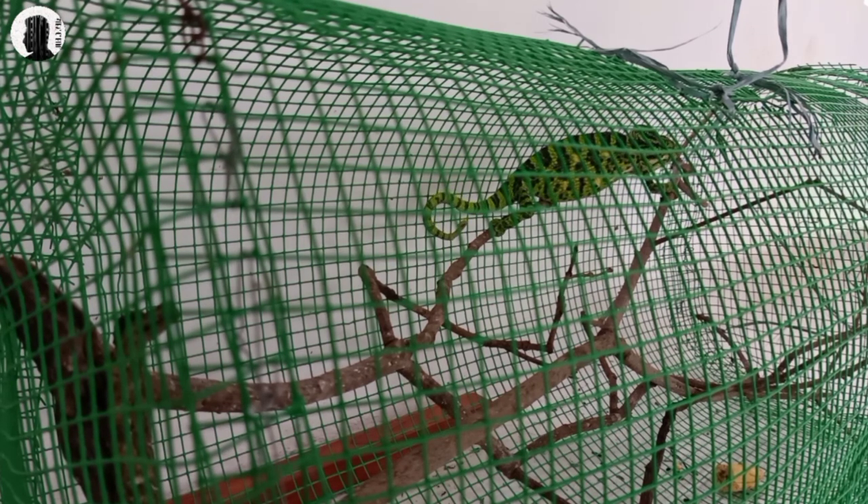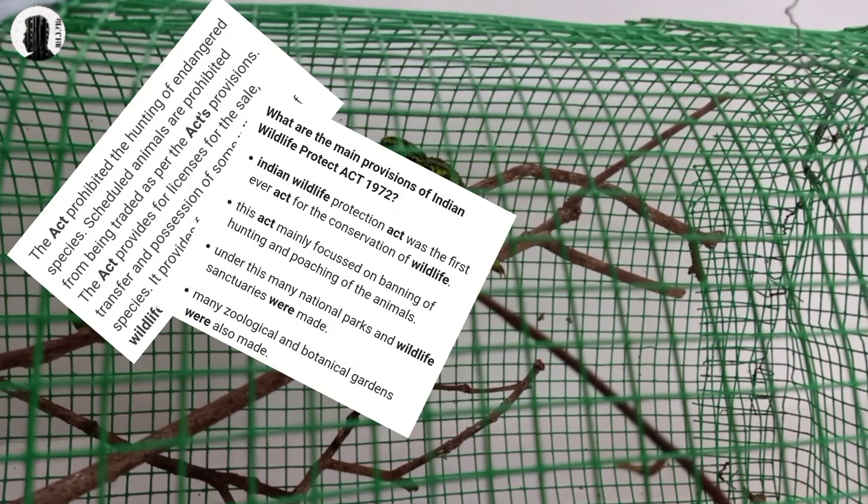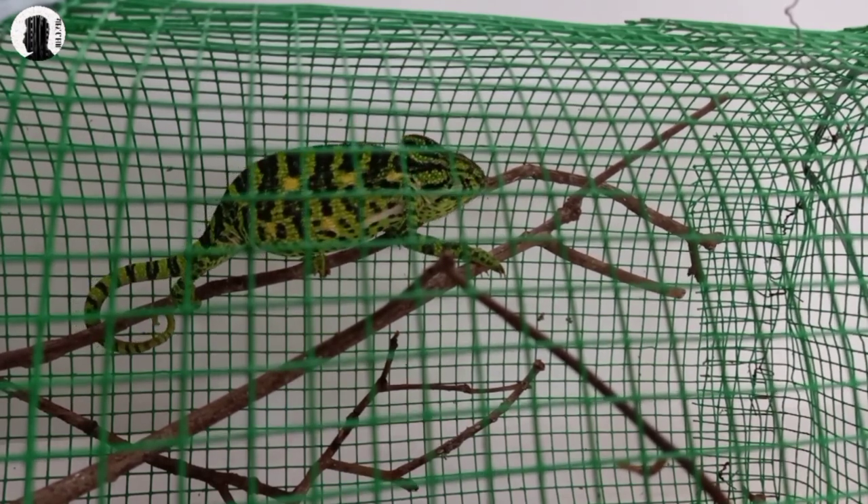They are living in the same place for about 4 years. This is a very nice Panther Chameleon. It is very easy to keep. It is possible to keep this Panther Chameleon, but in the same way we can only go to the forest.